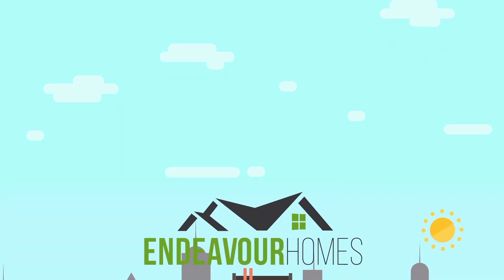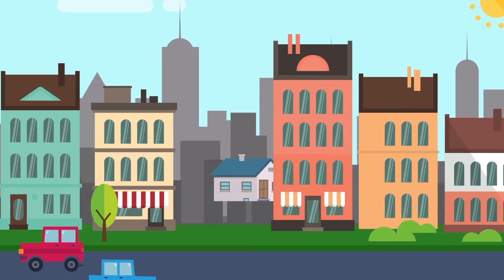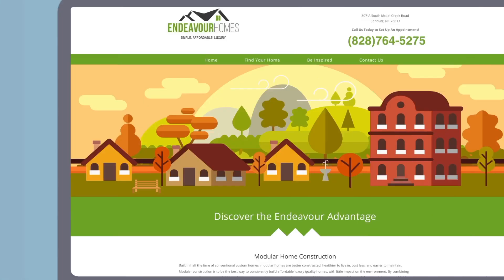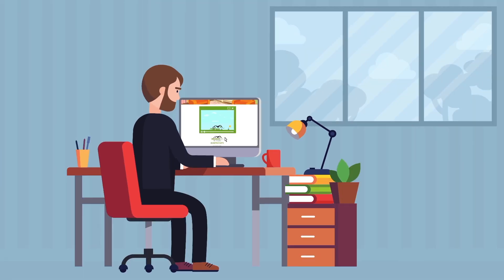Welcome to Endeavour Homes. This video will go over our 5-step process of how we will get you into your beautiful new home. Refer to this no matter what stage we are in, so you will know what to expect next.